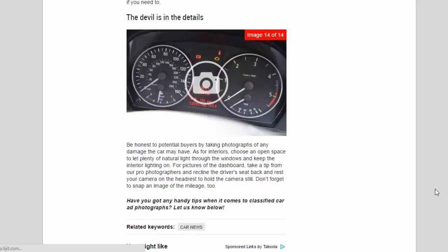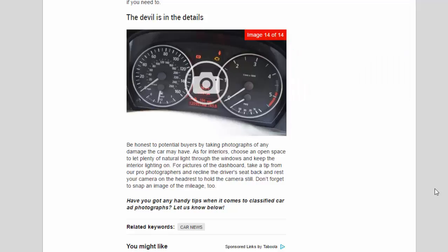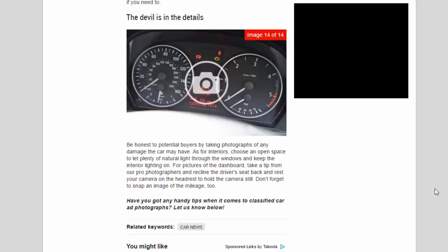The devil is in the details. Be honest with potential buyers by taking photographs of any damage the car may have. For interiors, choose an open space to let plenty of natural light through the windows and keep the interior lighting on for pictures of the dashboard. Take a tip from professional photographers and recline the driver's seat back, resting your camera on the headrest to keep it still. Don't forget to snap an image of the mileage too.